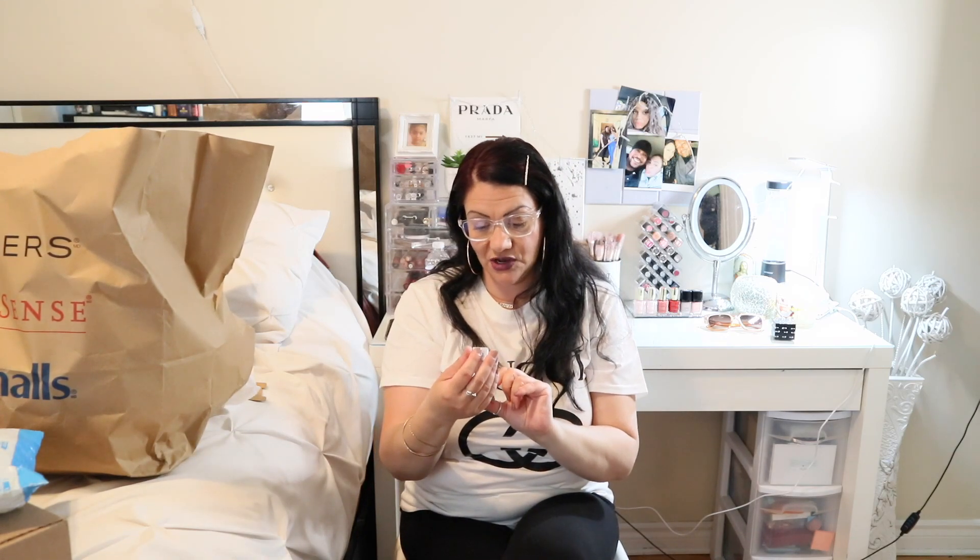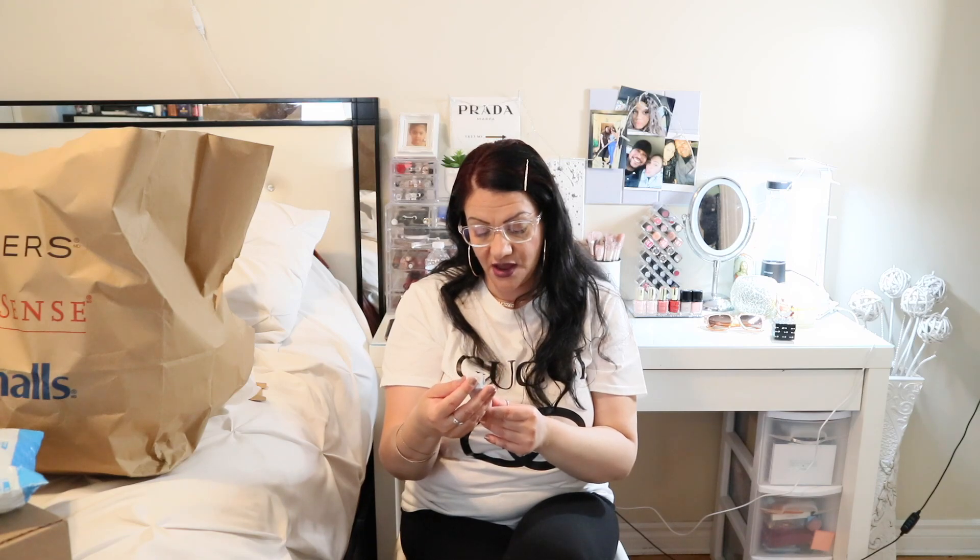From Marshalls and Home Sense I got this lip mask from XX Revolution — it's a lip gloss. I can't wait to try it and see if it works.